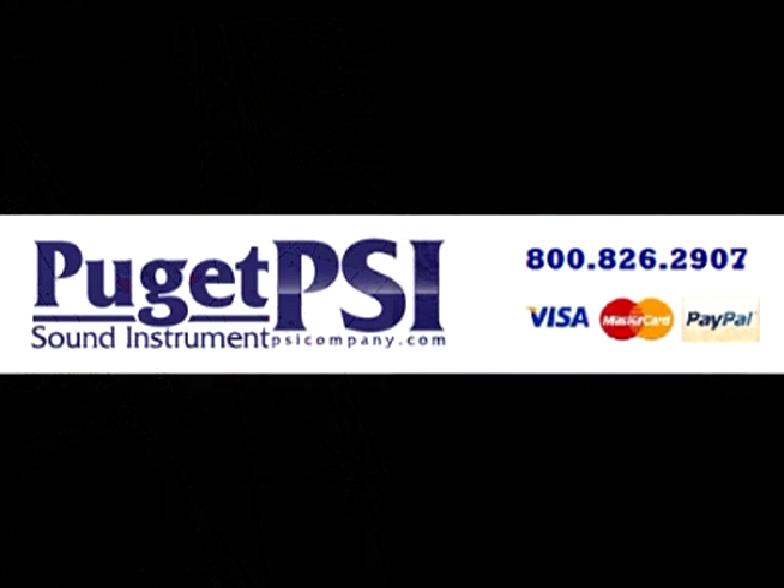To learn more or to order, call us today at 1-800-826-2907 or visit us on the web at www.psicompany.com. Thank you for listening and have a nice day.